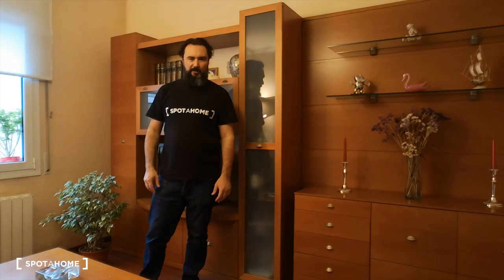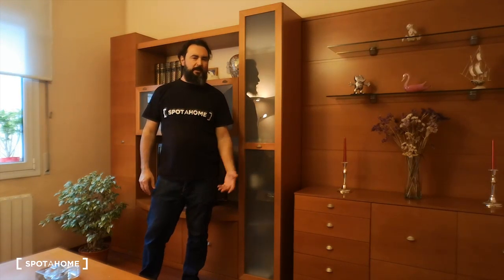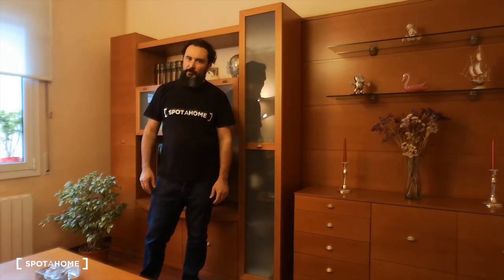Hi guys, this is Andrea from Spotahome Barcelona. Today we're visiting an apartment in the Gracia neighborhood of Barcelona, one of the best in Barcelona. We are on the second floor, two bedrooms for rent. It's a very nice apartment, let's go have a look.